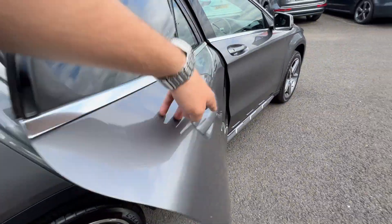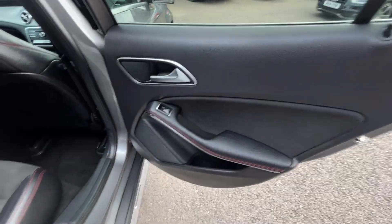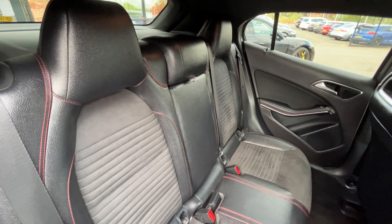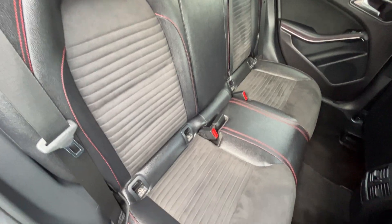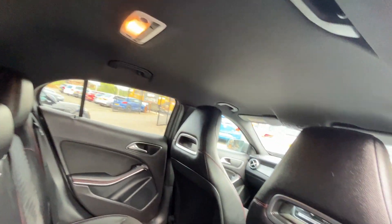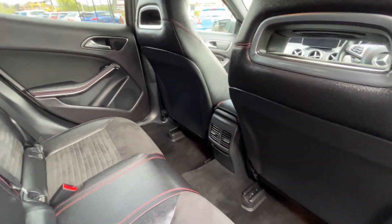Moving through the inside now — rear door cards look good. They have the half-leather, half-cloth upholstery with red stitching bench. Three factory headrests, three three-point seatbelts, and ISOFIX fittings to both outer seats. Charcoal headlining throughout. Backs of both front seats look good, and the rear carpets look good as well.